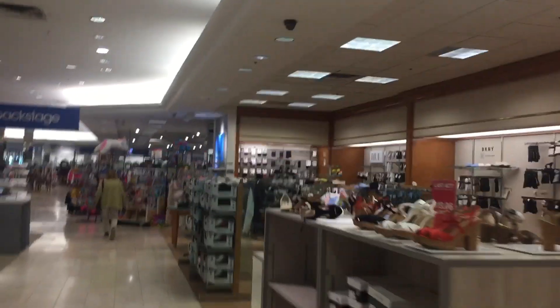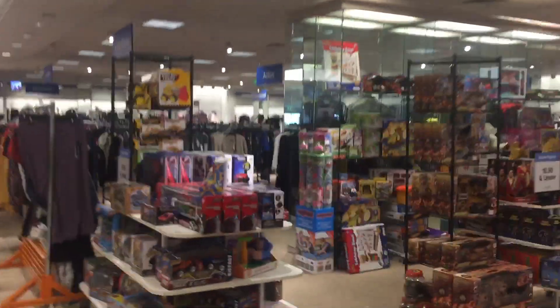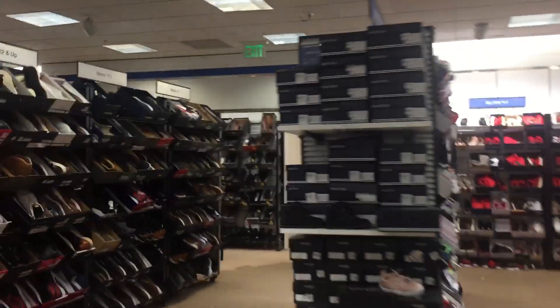This is a really nice store. Here we come to the kids department of the store. And yes, we are in the Backstage right now.